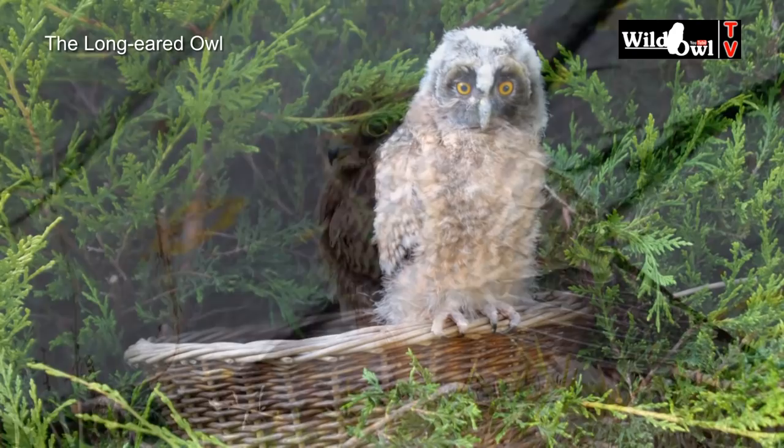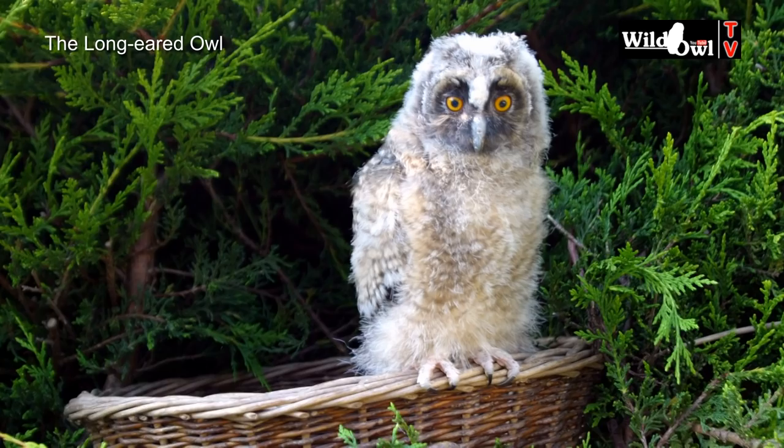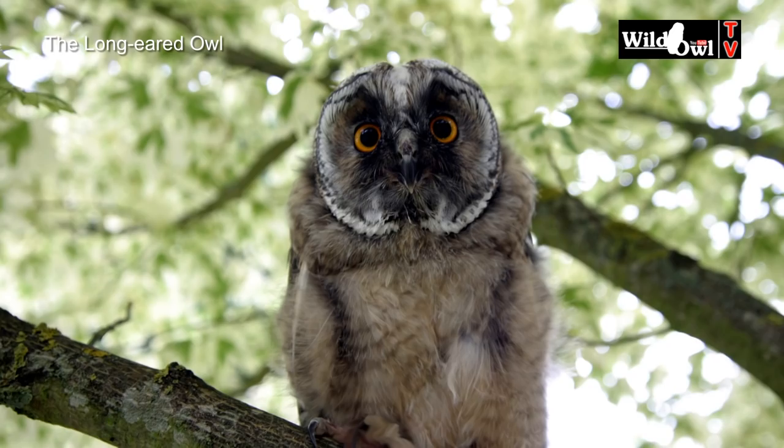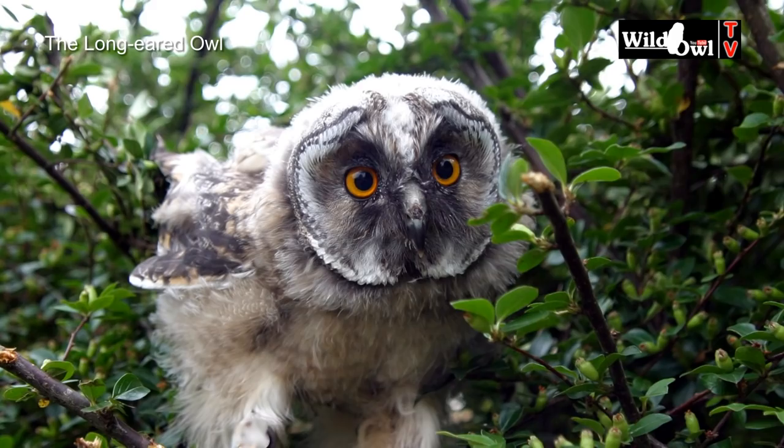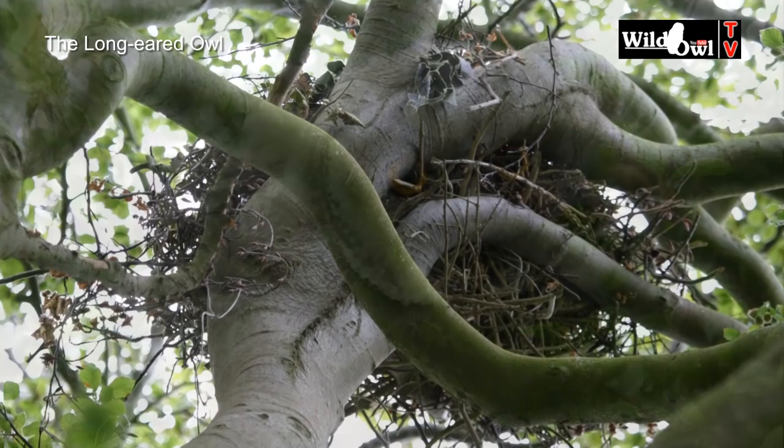The call of the young long-eared owls sounds like a squeaky iron gate. Their calls resonate through the forests at dusk and are a sure sign of breeding. The owlets are vulnerable in open nests, so they branch into the nearby trees at just two and a half to three weeks of age. There they will continue their development and will be fed by the parents until they're old enough to fend for themselves.